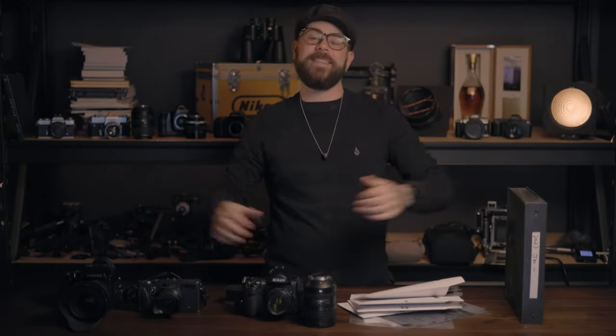Welcome back. My name is Matt. This is Hidden Light. I want to do a year-in-review video.